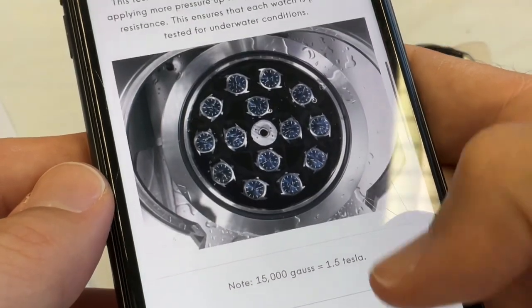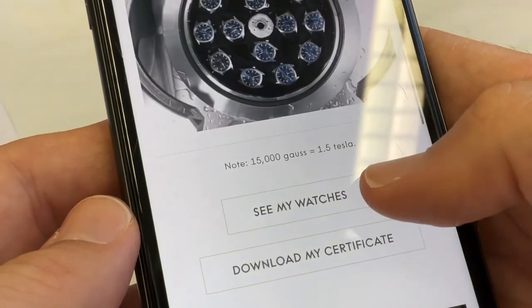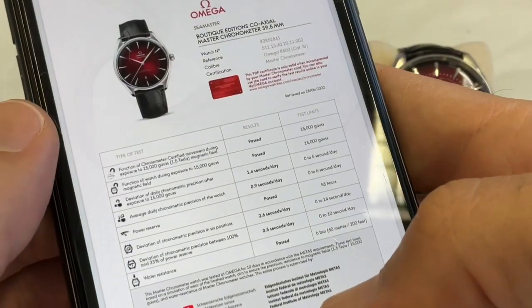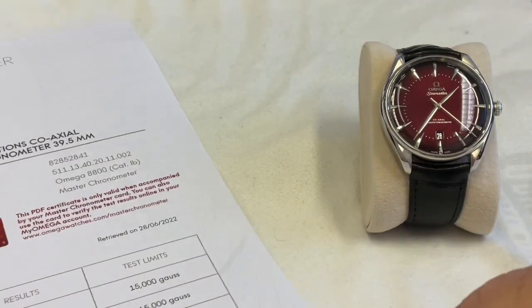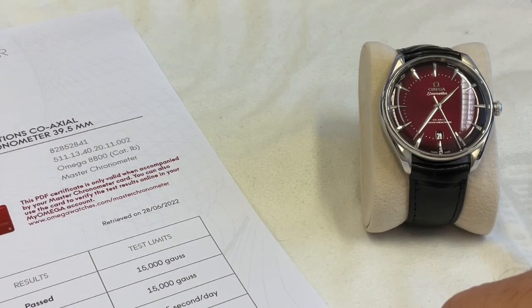On the app you can see all the watches you have registered, and you can download your final certificate and send it to yourself by email or save it on your phone. It's great to know the actual results of your watch and be able to print something out or keep track of your purchases.